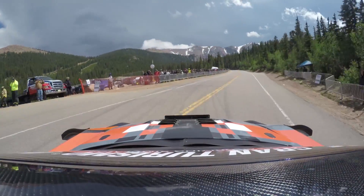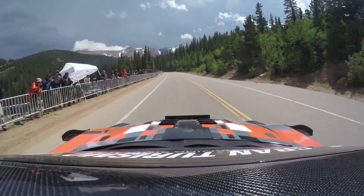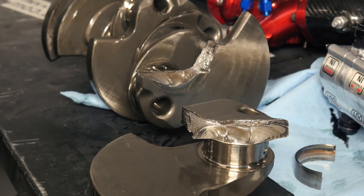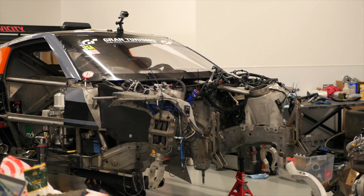Unfortunately both times we've seen the car, the team have suffered some really bad luck with some engine failures. This time around during early testing for Pikes Peak, Cole was driving the car and it suffered from a crankshaft failure. This didn't really give the team very much time to get the car back up and running.